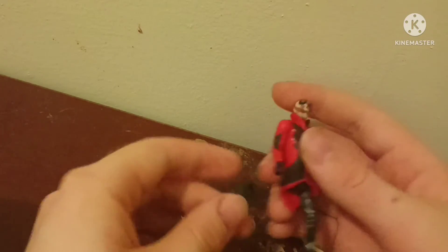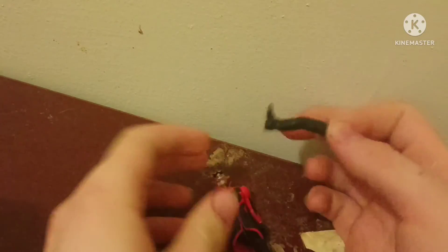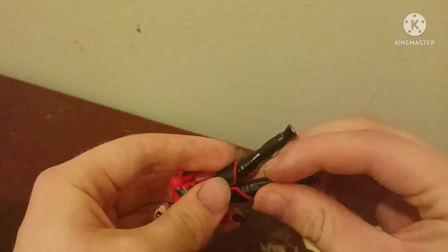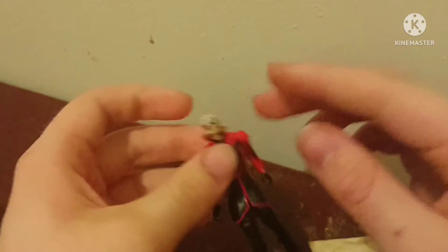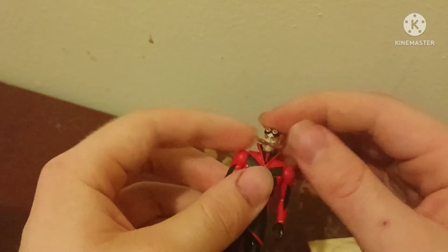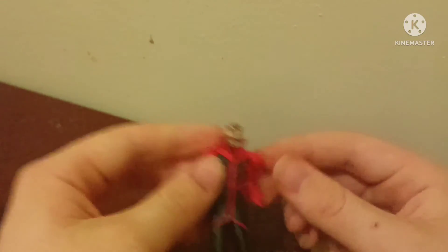I wouldn't try that actually, because you can end up popping out their legs like I just did. It's okay — I'll fix him after this video. Don't worry. So yeah, there's a really accurate Jim Carrey figure and I freaking love it. Amazing job, Jax.